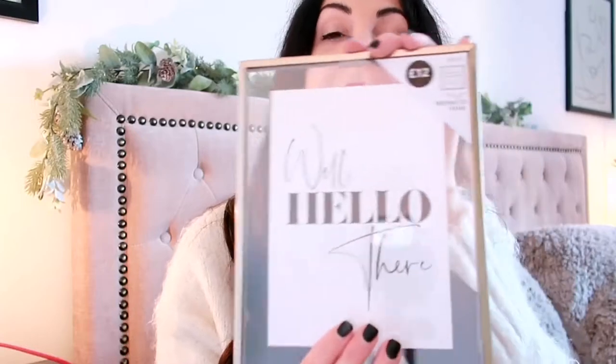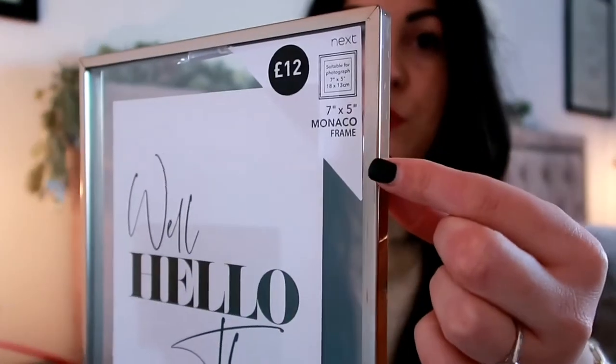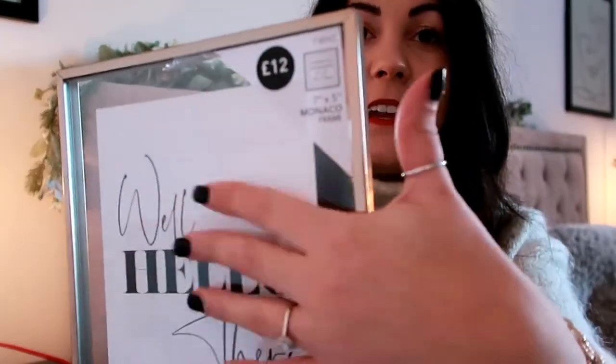Now we're heading into the ten to twenty pound range. The first item is this really beautiful gold detailed photo frame from Next, £12. I would personally get a picture printed to put in it — pop down to Boots or order one online. I think it's super lovely to have on your bedside table. It's a really nice gift and the gold is not too gold.